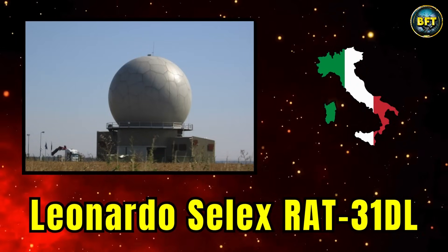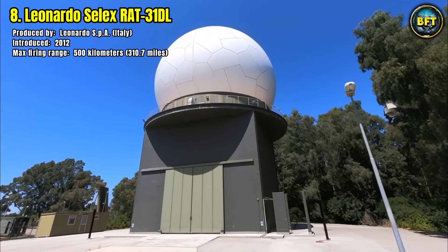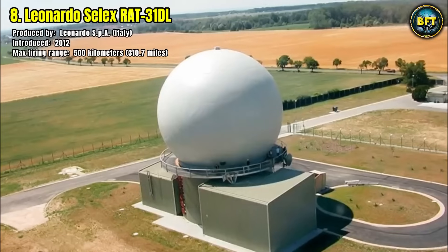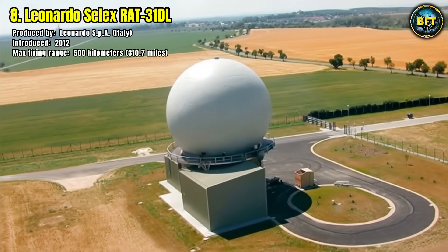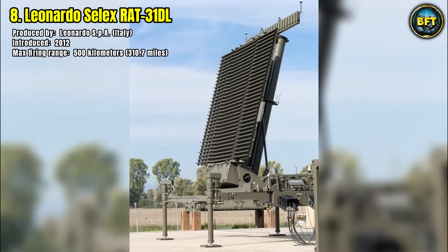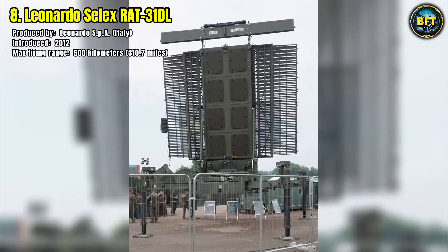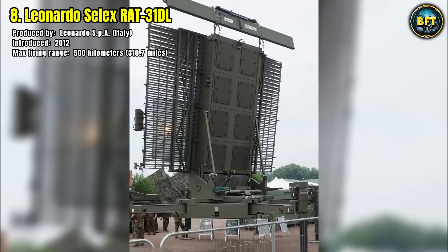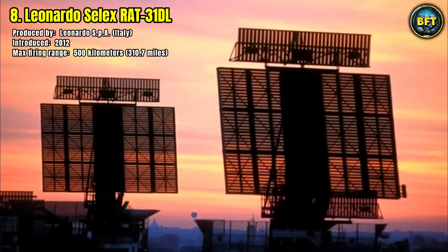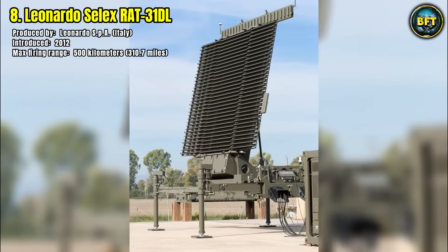Number 8: Leonardo Selex RAT-31DL. The RAT-31DL is one of the most advanced long-range air defense radars in service today, produced by the Italian company Leonardo and introduced into Danish service in 2012. This system provides full three-dimensional coverage, tracking altitude, speed, and position of aerial targets with extraordinary precision. Its maximum range of 500 kilometers makes it a true strategic asset, allowing Denmark to monitor vast airspace far beyond its national borders. The RAT-31DL integrates seamlessly into NATO's air defense network, providing interoperability and resilience against modern threats such as ballistic missiles, stealth aircraft, and cruise missiles. Its advanced electronic counter-countermeasures allow it to operate effectively even under heavy jamming or electronic warfare attempts.